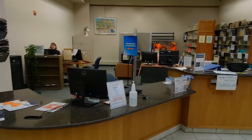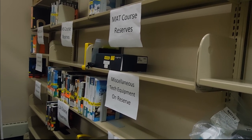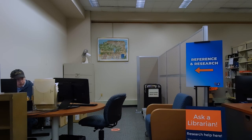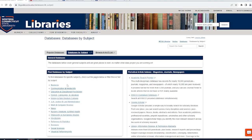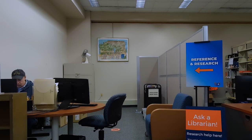From the main entrance, the circulation desk is located to the right. Here you can check out items including books, DVDs, and course reserves. In addition, you can find our reference and research desk just behind circulation. Here you can meet with a librarian to learn the ins and outs of conducting college-level research for papers and projects. Make sure to check out our website to see when this desk is staffed by a librarian, or to book a one-on-one appointment.